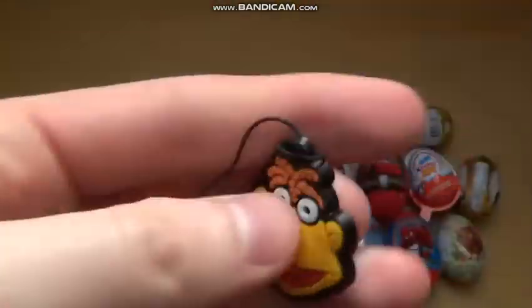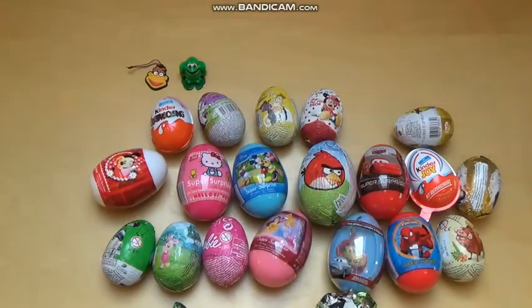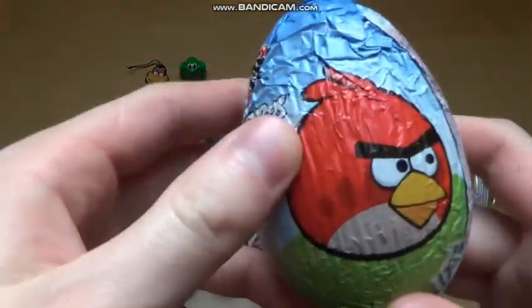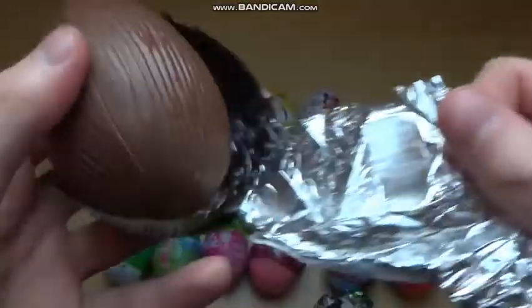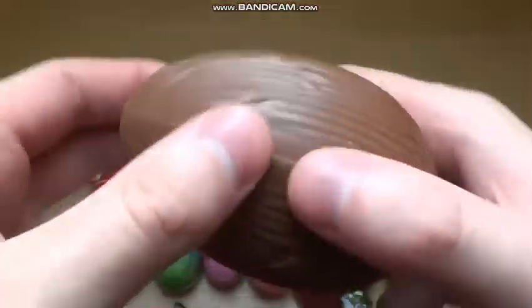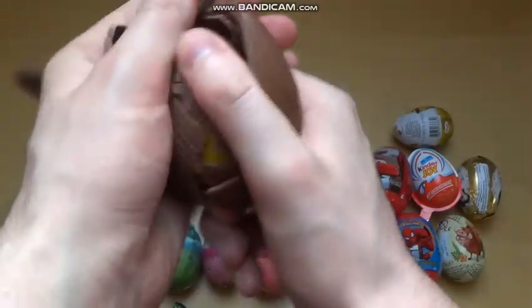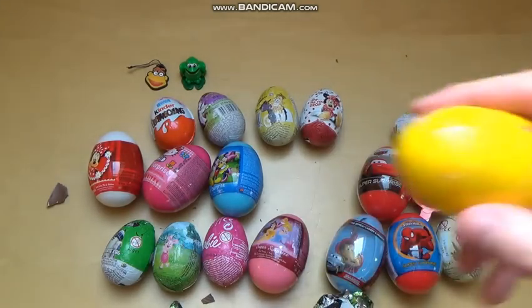I think our rating is more awesome than this little frog. Now comes the next egg - I'm going for Angry Birds. It's a red bird and I think this has the most chocolate of all. There's also some sort of wooden egg.